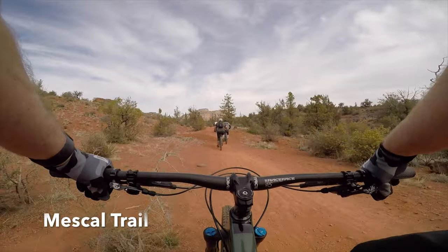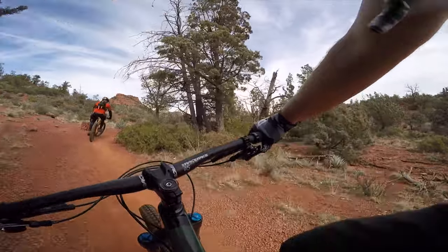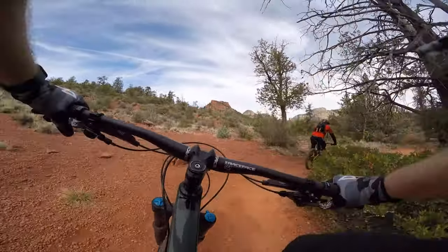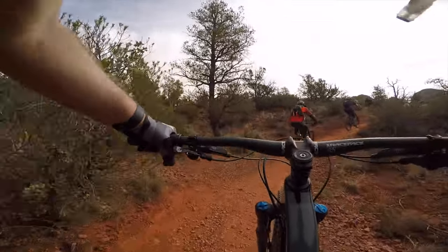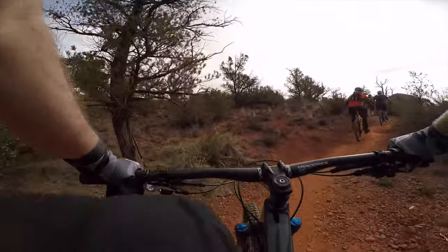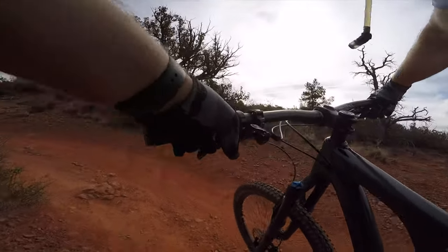We start the first part of the ride at Mezcal Trail and take a long mellow climb to Long Canyon, which was a nice warm-up. It took about 15 minutes to get to Long Canyon. Long Canyon Trail wasn't too exciting — no special features, just a hill that leads to Dead Man's Pass. Nice little warm-up.